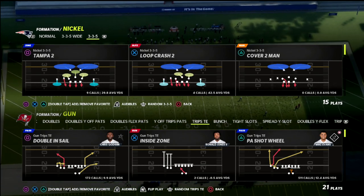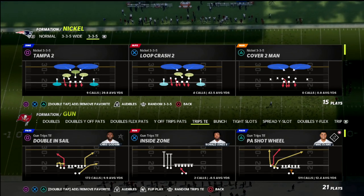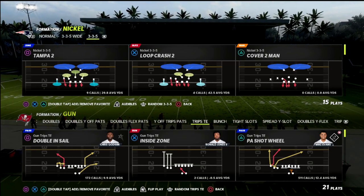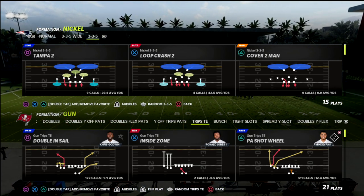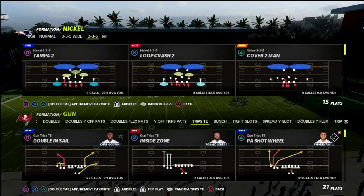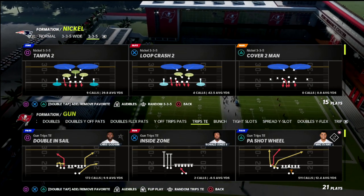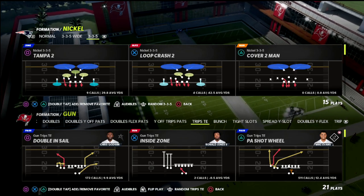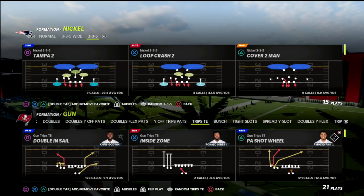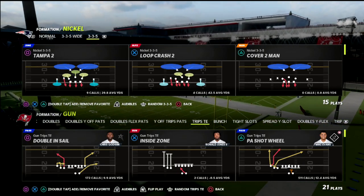In today's video, I'm going to share with you the Trips Titan version of Double Post. I have to tell you, this concept I actually really, really love. I hated it at first, but the more I got used to it, the more effective it became for me. It's a great concept whenever your opponent is trying to stop your hitches or going to man coverage. This is great for Double Mabel — it's just a simple little play, but it's a really good way for Trips Titan to continue to complement itself throughout the formation.